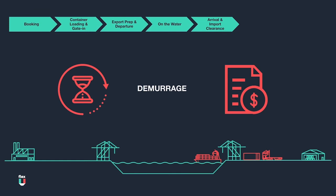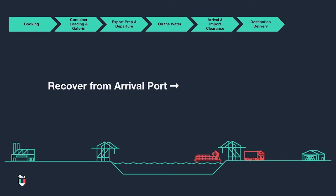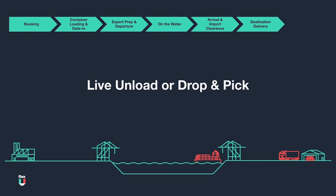Once everything is cleared for container pickup from the port, we can get the container to its final destination. The trucker can now recover the container from the arrival port and bring it to its final destination, where it will be unloaded by the customer. This may occur on the spot as a live unload, or as a drop-and-pick where the trucker may leave the container full and come back to pick it up later once it has been unloaded.